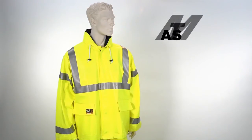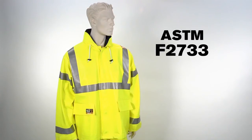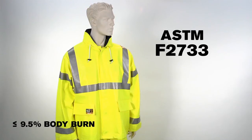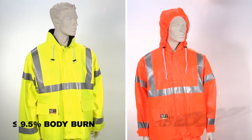The Eclipse conforms to ASTM F2733 for flash fire protection, with less than 9.5% body burn on the yellow-green jacket and overall, and less than 13.5% body burn on the orange-red jacket and overall.